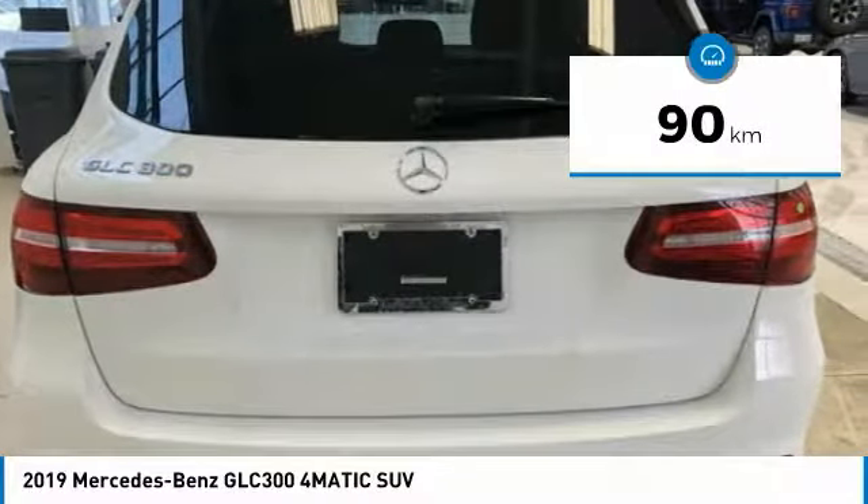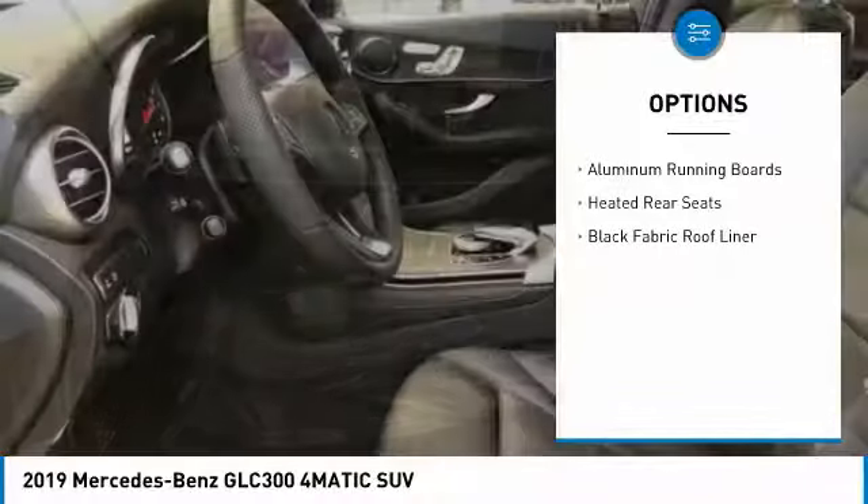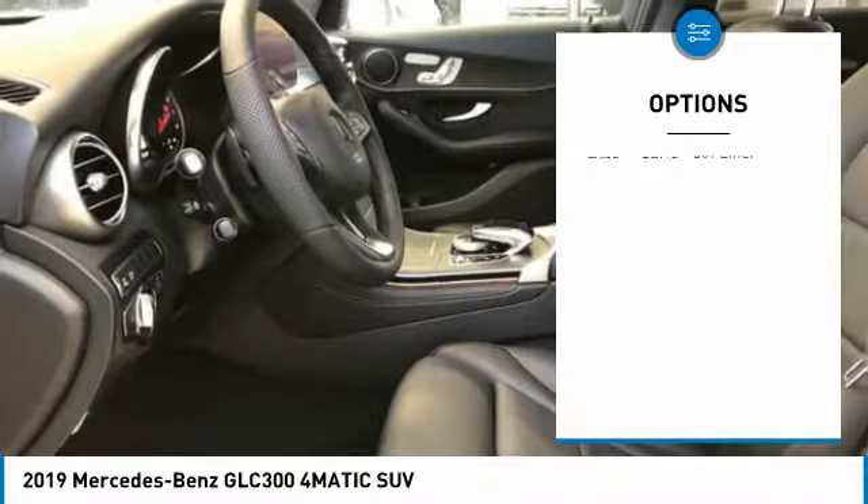Here are some of this vehicle's great options: heated rear seats, heated steering wheel, sport package, trailer hitch receiver, premium package, and a four-piece floor mat set.